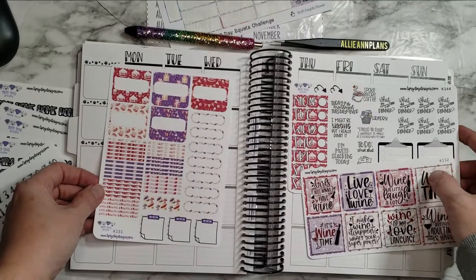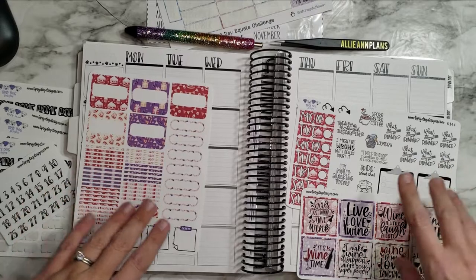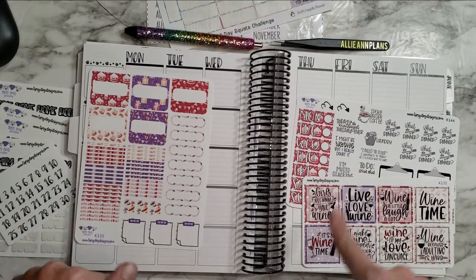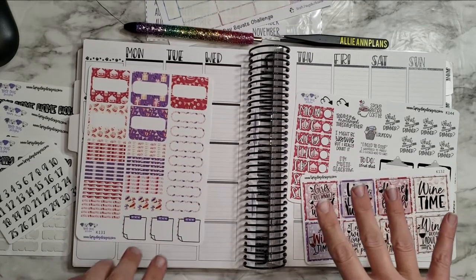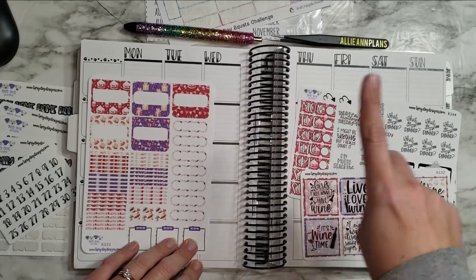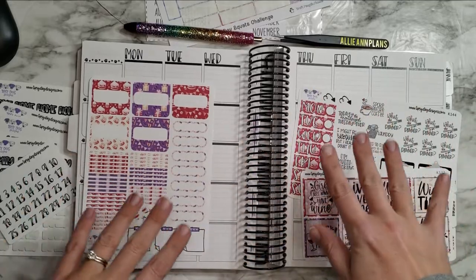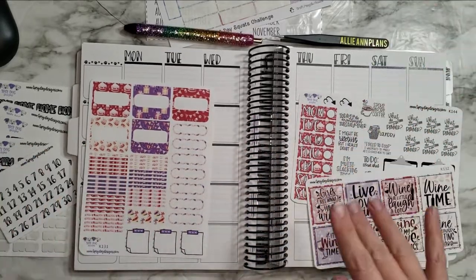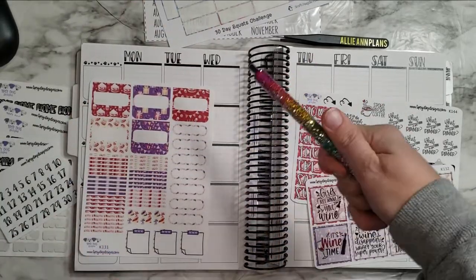My birthday is on the 26th, on Saturday, and we are going to Animal Kingdom. If you haven't seen my Instagram over at Allie and Plants, I posted a picture of the shirt I made this past weekend. Avatar Flight of Passage is the best ride, and I also love Expedition Everest, so I requested we go there for my birthday. Disney World, here we come!